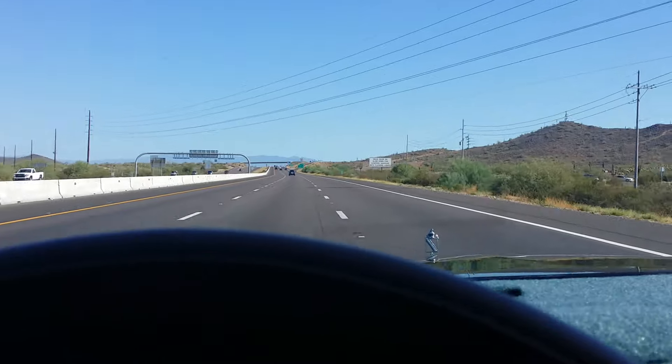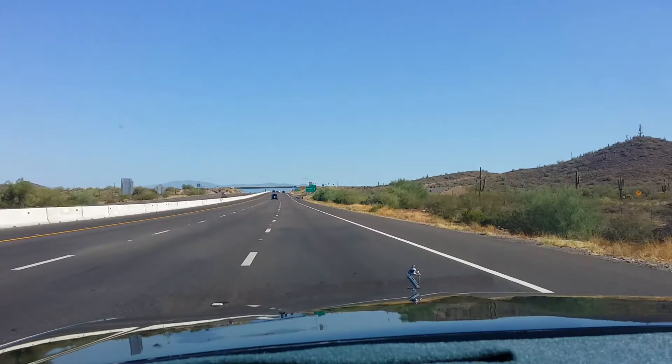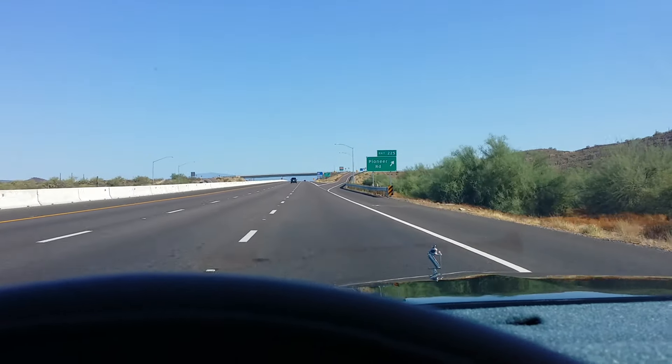We're going to go ahead and get off the freeway here, still going over 75 miles per hour, and that will end up concluding our test drive portion of this video in a moment.